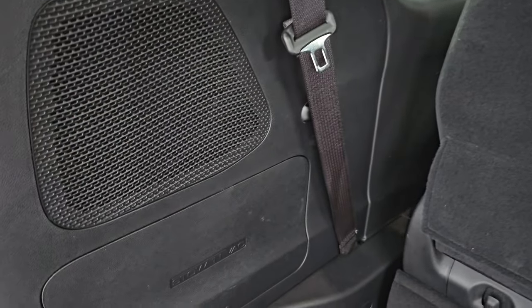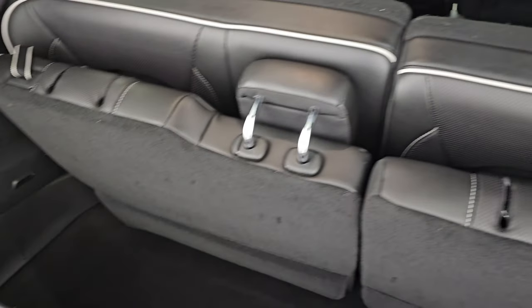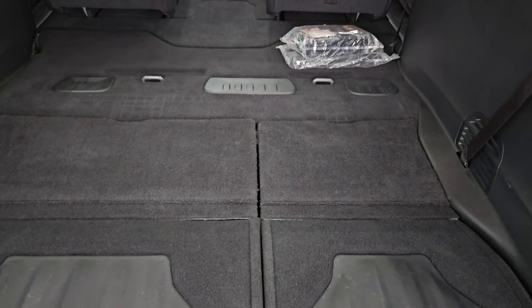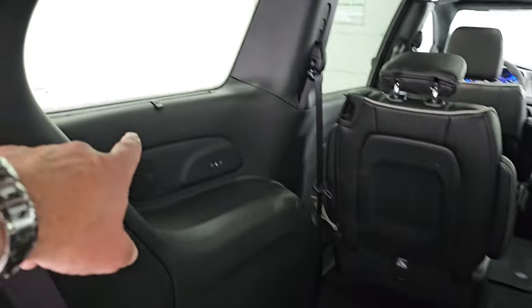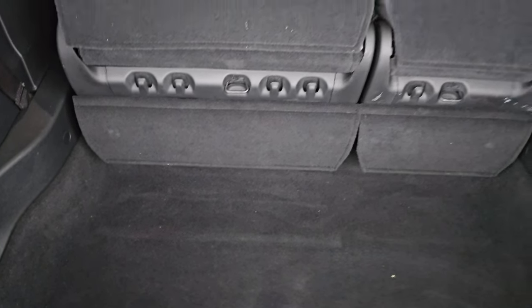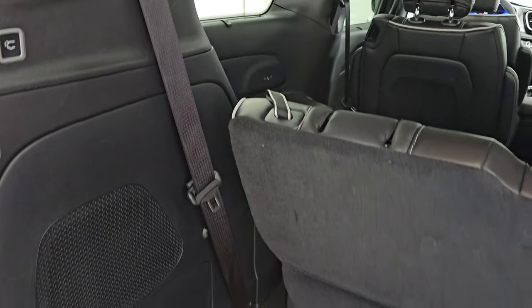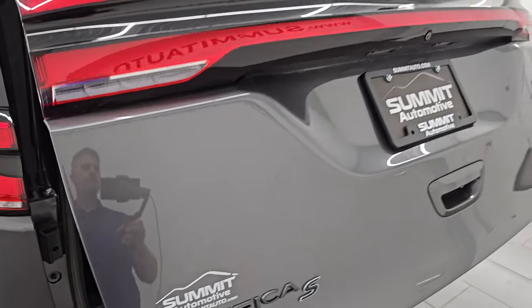Now you do get a subwoofer back here. This one also has the Stow 'n Vac system, so it's actually got a vacuum cleaner built into it. You can see those third row seats fold down nicely into the floor and just how flat they go. I'll show you the second row in just a second, and you can put those back to normal by just pressing the button. There's your tire inflator kit. You also get rear window shades back here. The back storage area is very nice and clean.